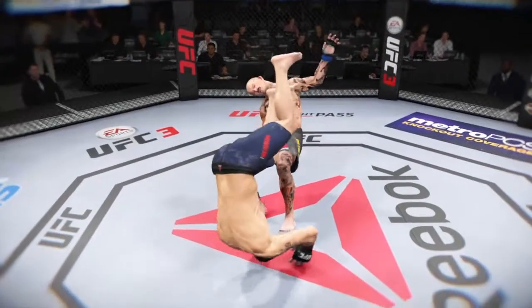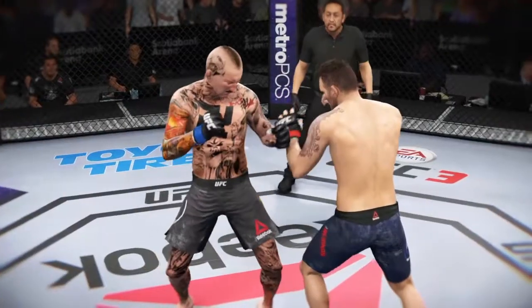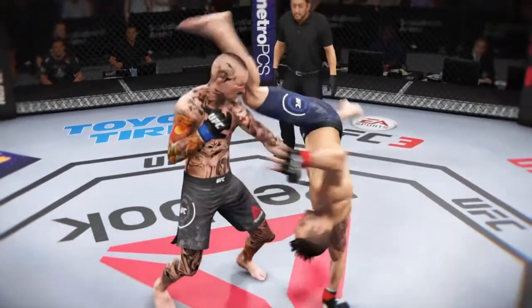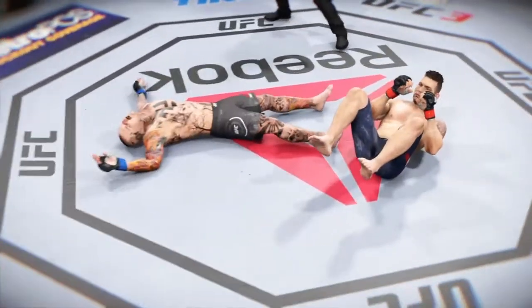That was really the shot heard around the world to get the finish here in the first round. Maybe he caught the guy cold a little bit — he didn't have a chance to warm up. But that is a huge result for him here tonight, and on the other side, he didn't take much damage. So big, big win for him here tonight.